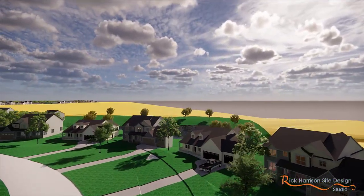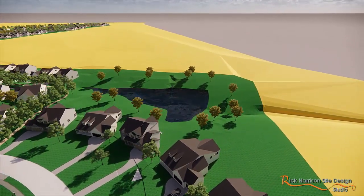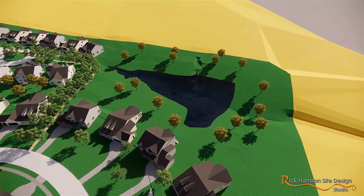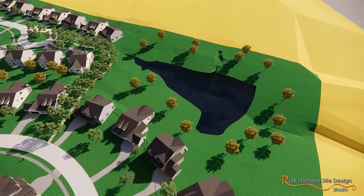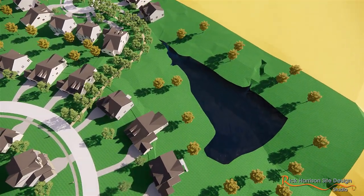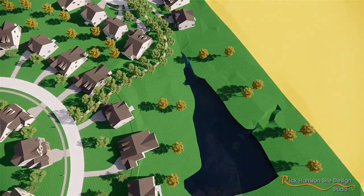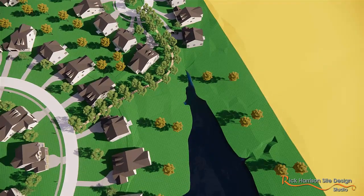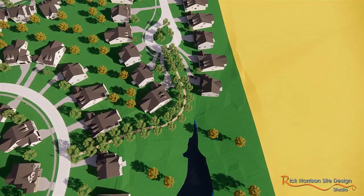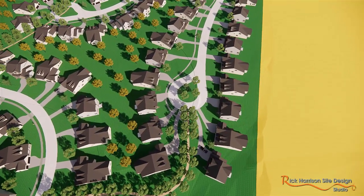These home models are examples from the builder. Typically when we know the builder, we'll put their homes in to get a more realistic look. All the 3Ds that we do, we don't charge for — we don't charge the time to put the homes in or to build the 3D. The only time clients get billed on any kind of 3D is when we're creating a presentation for approvals. So 95% of the time, our clients aren't even getting charged.